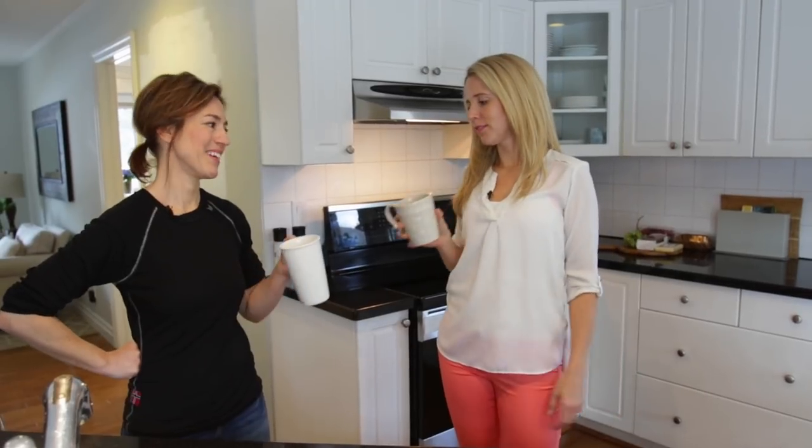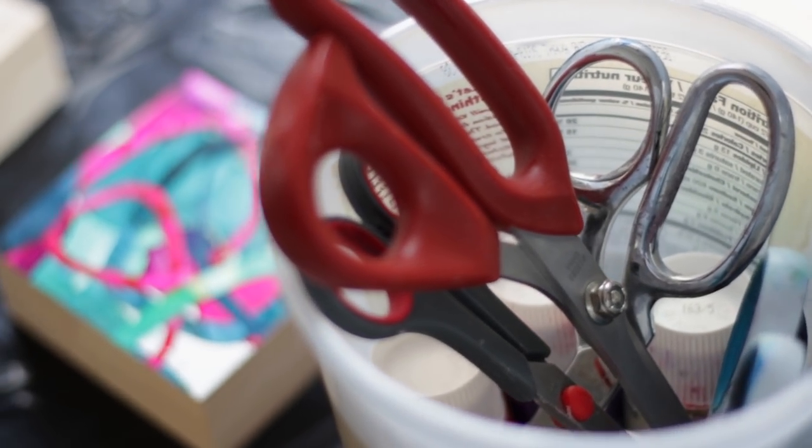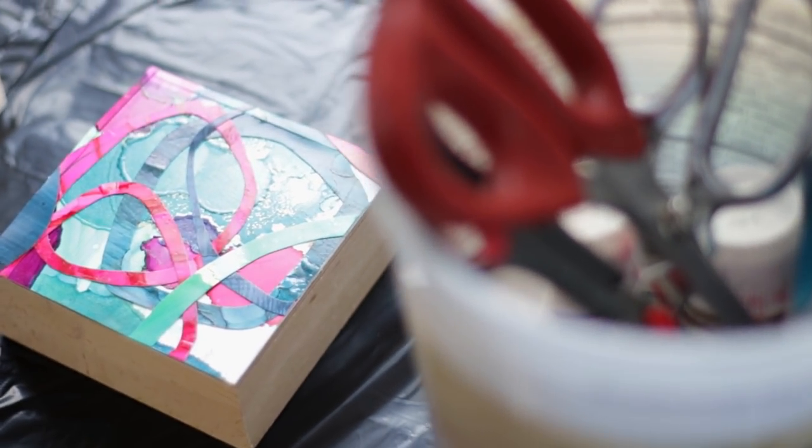This is great coffee by the way. I'm glad you like it. Cheers. So we're at your house — yes — and you work from home, which I think is super cool.